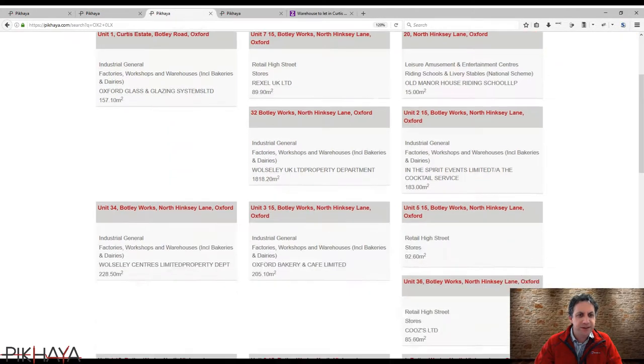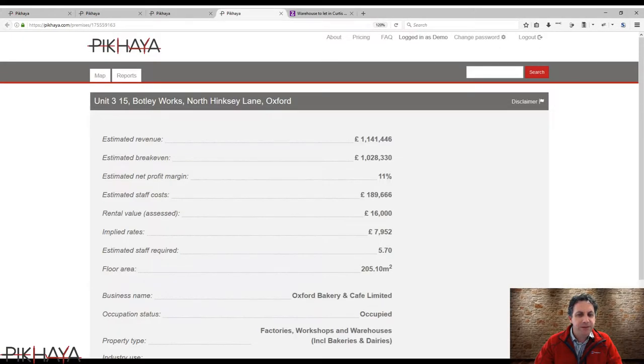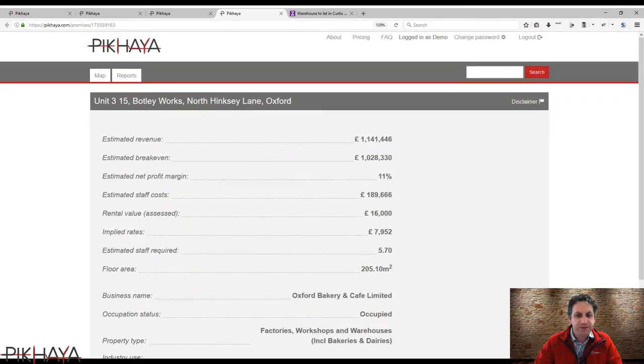Looking at this particular industrial estate, there are a fair number of properties in the area, and the property we're looking at is unit 3. This is a 200 square metre site that was originally used by a bakery. It's listed as occupied but this hasn't been updated by the local authorities. It's been used to produce food, so I would assume that some of the hygiene requirements might already have been met for the site.